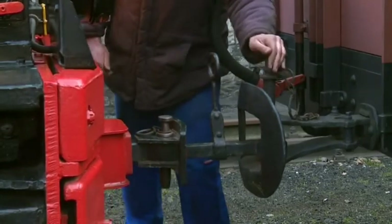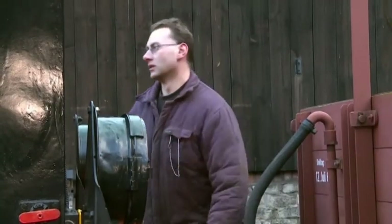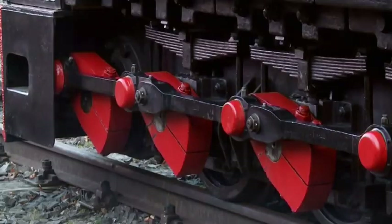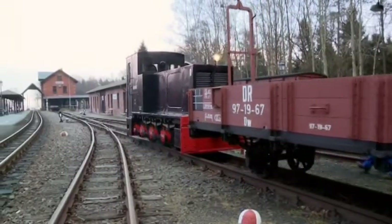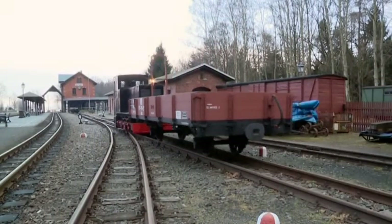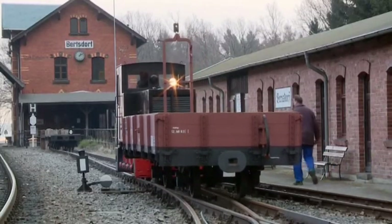Out of more than 350 manufactured AF-130C, some 40 units in different gauges have survived, a dozen of them in operational condition. 6001 is one of the best-looking locomotives of this class, and the new LGB Model 2 will certainly become a highlight of every LGB vehicle park.